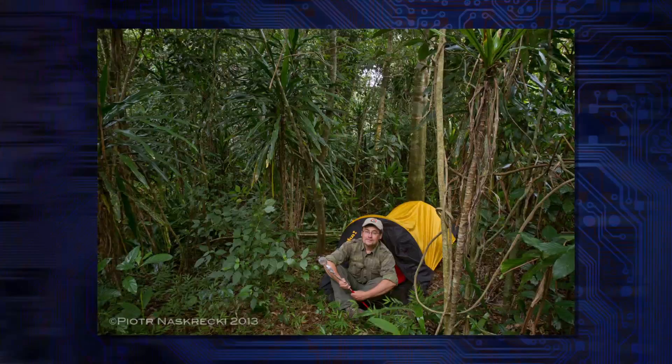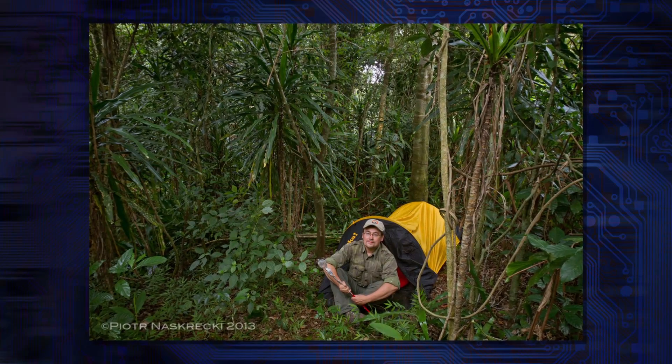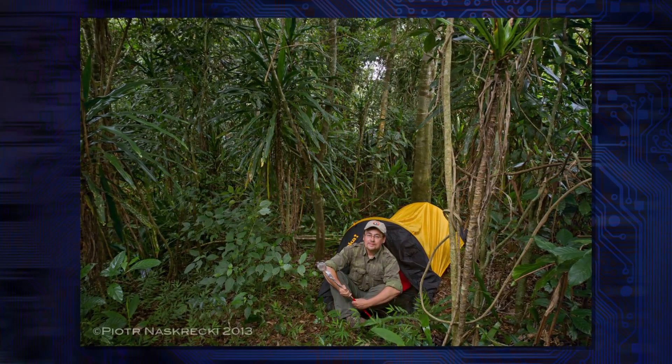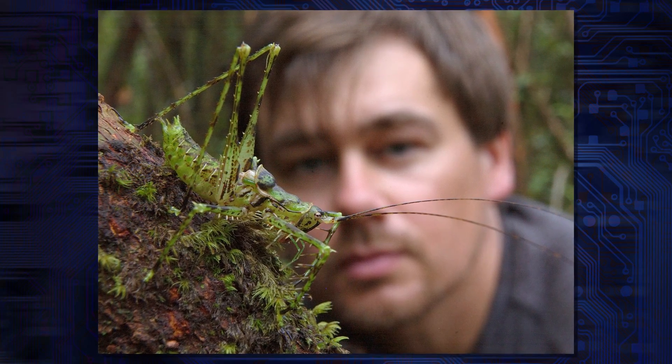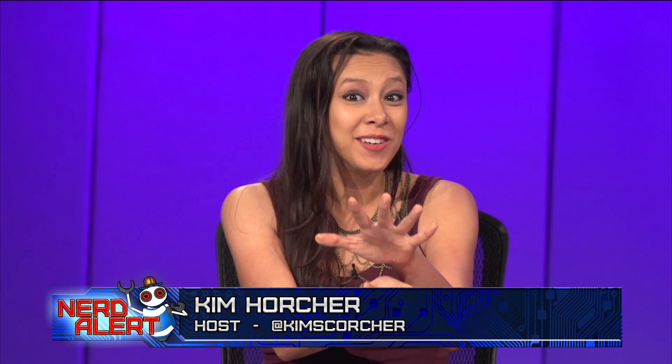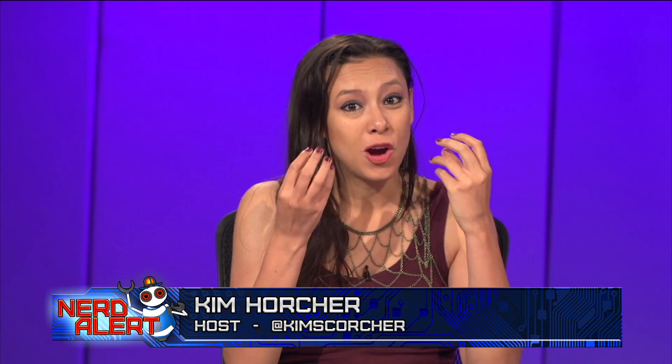Piotr Nascrecki — I apologize — he's a photographer from Harvard University's Museum of Comparative Zoology, so he is a researcher. I like his little shadow-and-highlights filter that he did on the photo — it really brings out the terrifying. He described the rubbing as cute, but then he realized those barbed little pieces of hair are meant to blind you.